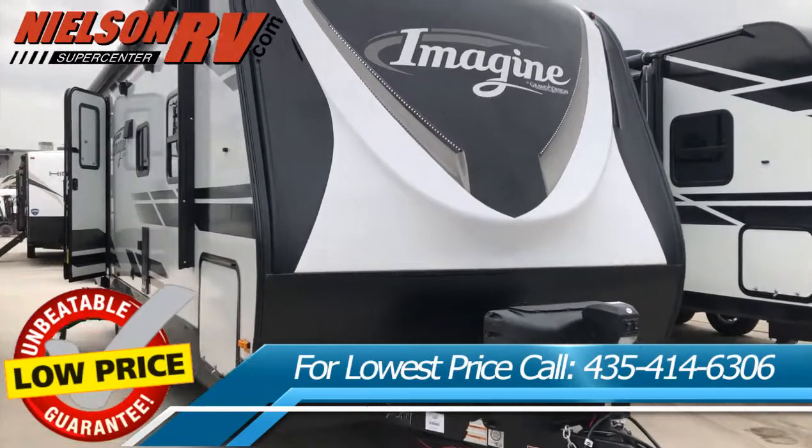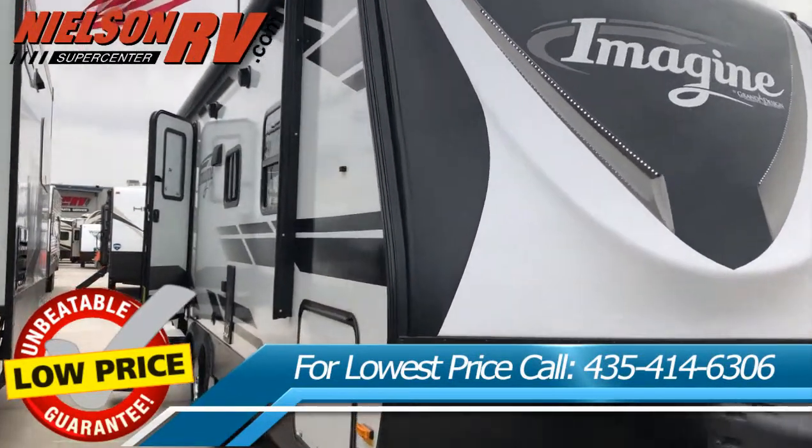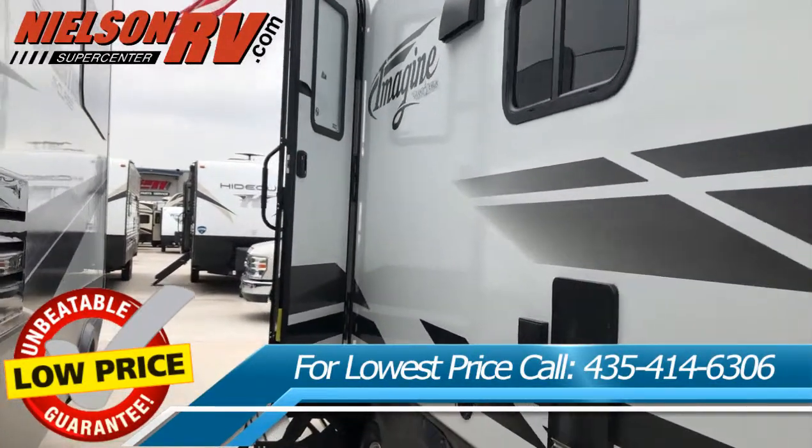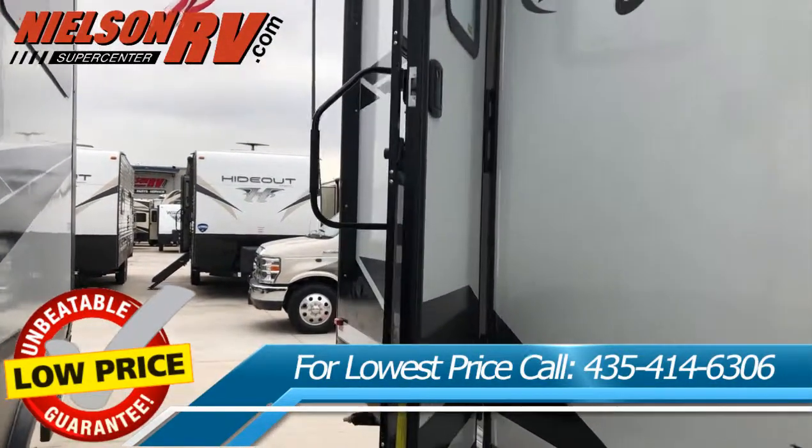Everyone loves to visit Southern Utah, but one of the main reasons is Nielsen RV. Nielsen RV has the largest selection of new and used RVs in Utah, and the lowest prices on the West Coast.